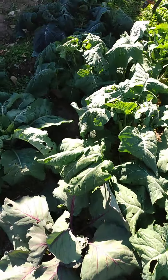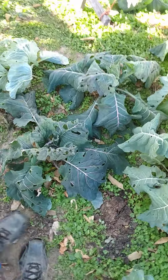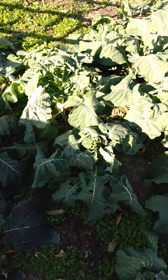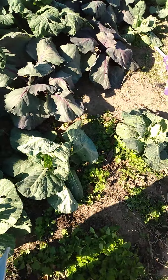Some of those in the shade are still showing signs of cold, but they're coming out of it. These cabbages are quite tough, as is our cauliflower.